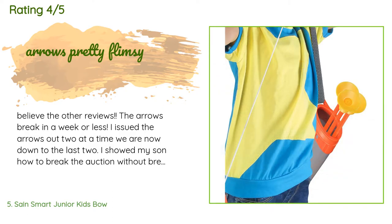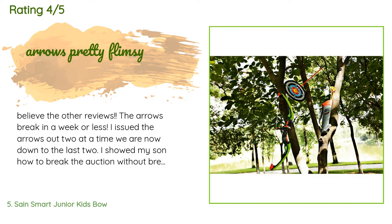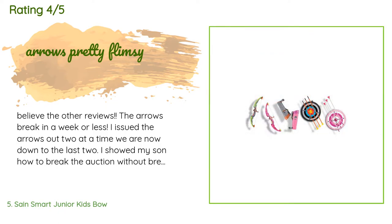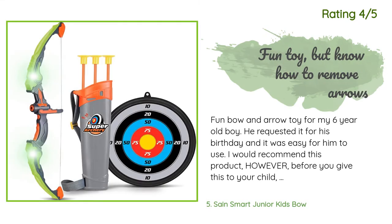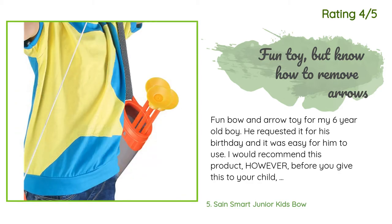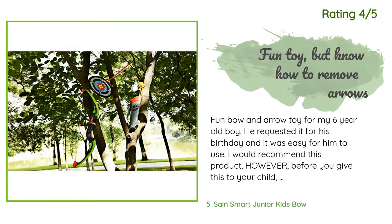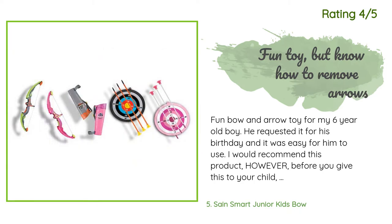A customer said: 'Believe the other reviews — the arrows break in a week or less. I showed my son how to remove the suction cups without breaking the arrows per another reviewer's advice, but they bend in the loaded toy box or underfoot. Order the extra arrows now or later, up to you, but the toy is pretty cool.' Another customer said: 'Fun bow and arrow toy for my six-year-old boy. He requested it for his birthday and it was easy for him to use. I would recommend this product; however, before you give this to your child it's a good idea to teach them how to remove the suction cup arrows correctly, as removing them incorrectly will break or bend them. Grasp the base of the suction cup to release the arrow once it has stuck to a surface.'